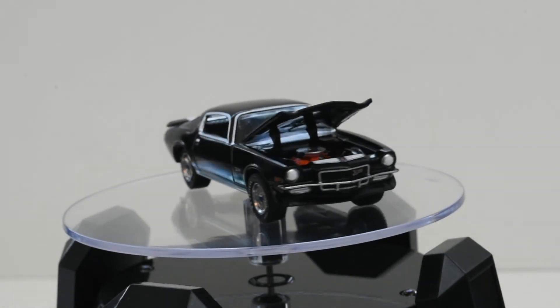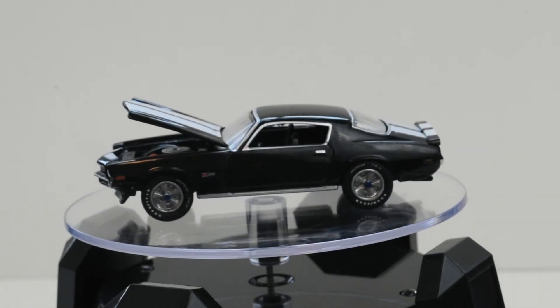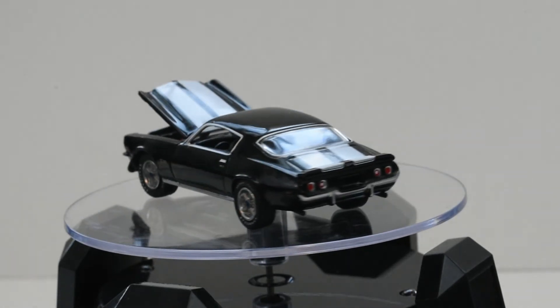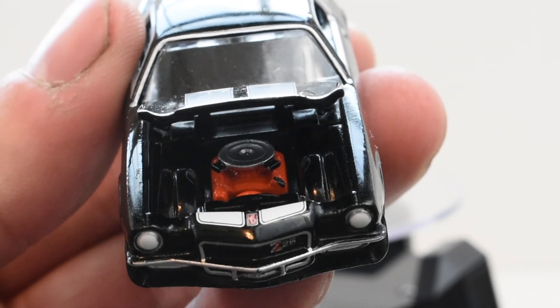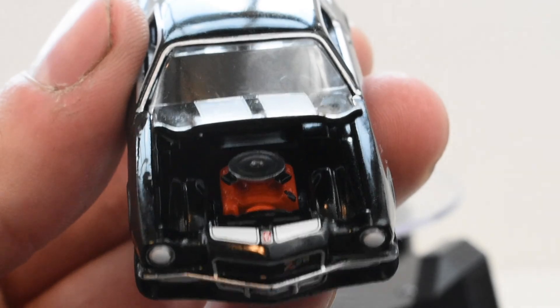We now have the hood open so you can see the Chevy orange engine inside the engine compartment. It features a silver air cleaner on top as well. Here's the engine close up — you can see it's pretty highly detailed.